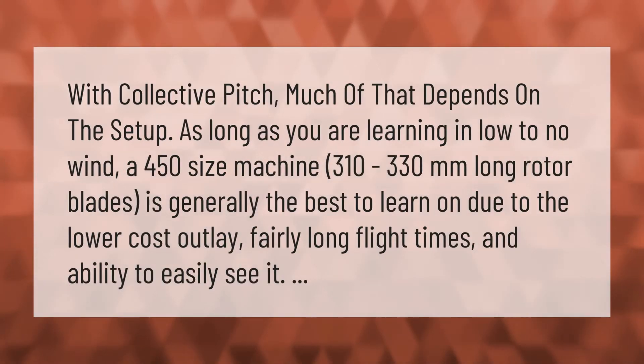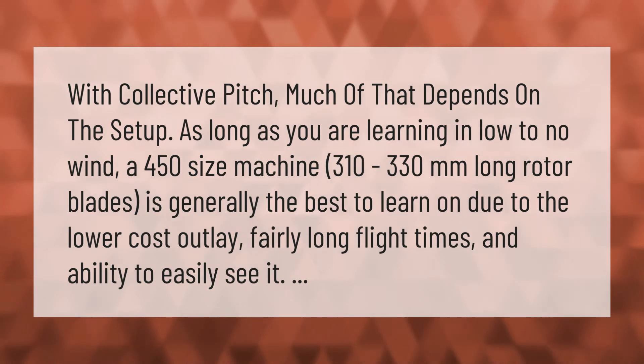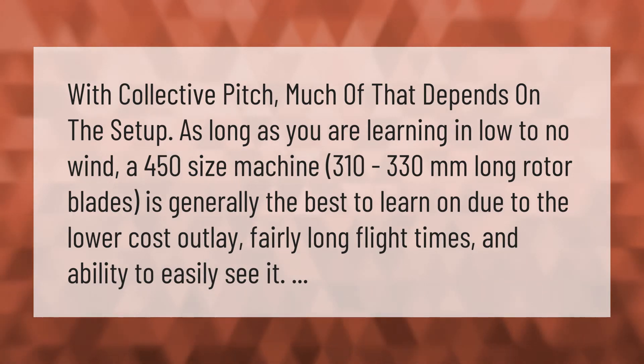With collective pitch, much of that depends on the setup. As long as you are learning in low to no wind, a 450-size machine — 310 to 330 millimeters long rotor blades — is generally the best to learn on, due to the lower cost outlay, fairly long flight times, and ability to easily see it.